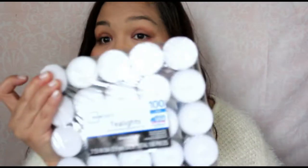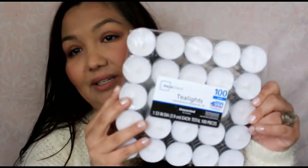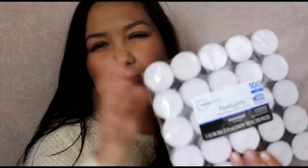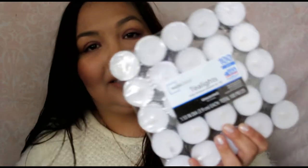I needed some more tea lights. This is the pack of 100 — it's the better deal. They sell them in a 50-pack and a 100-pack, but this is the better value. These cost $3.97. So there's those.